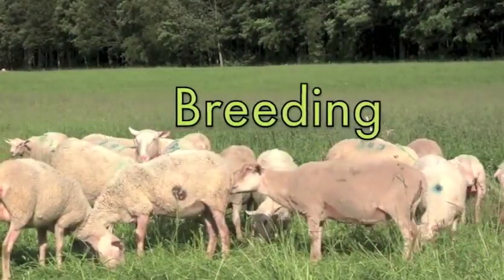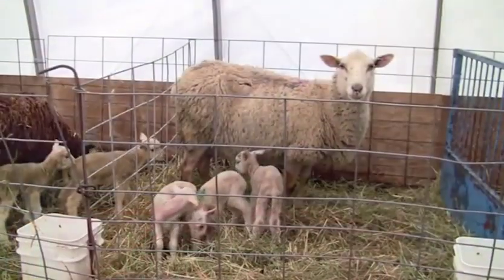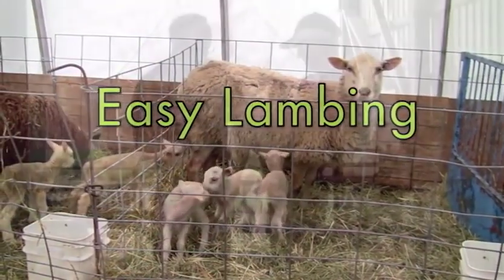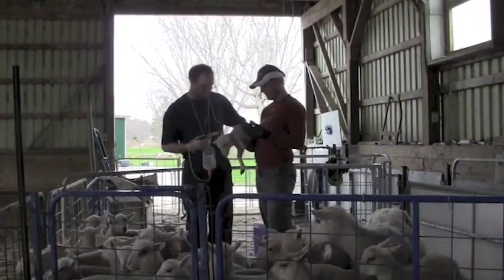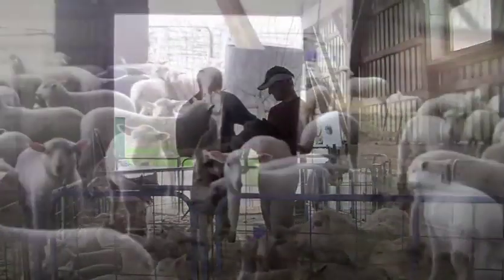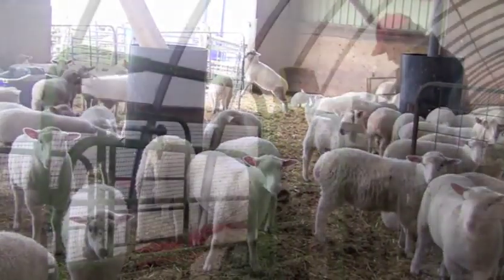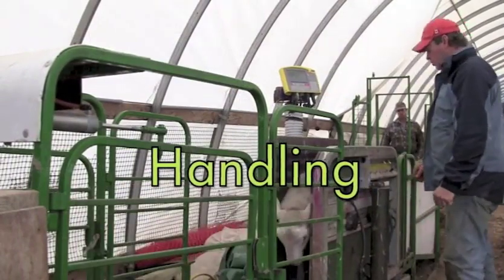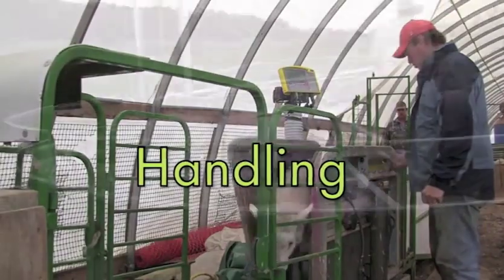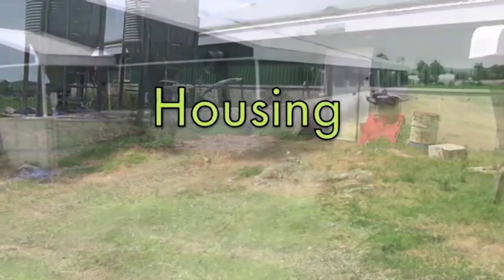We will cover breeding, feeding, lambing, health, systems for feeding, handling, and housing.